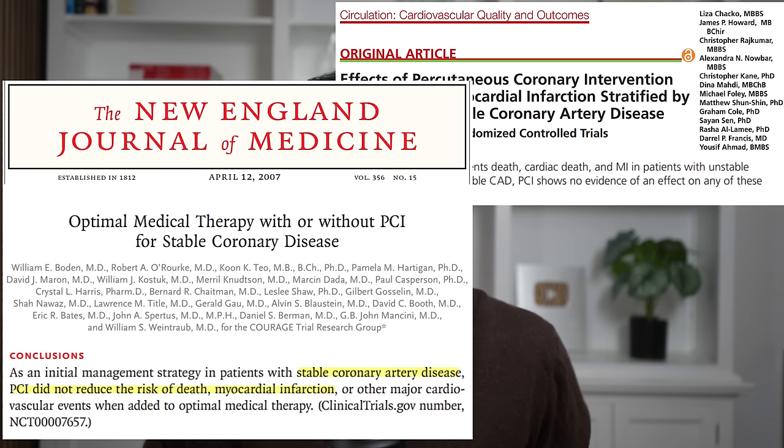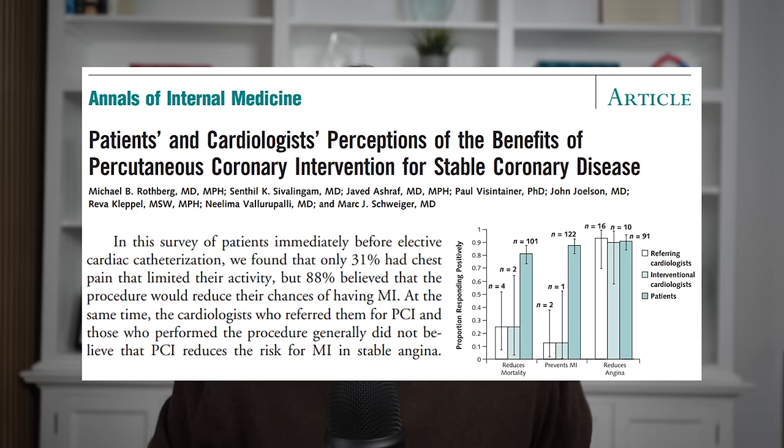Yet most patients with stable disease believe that PCI reduces their chance of a heart attack — like in this study, where nearly 90% of patients who were consented for PCI with stable coronary artery disease thought PCI would reduce their risk of heart attack. So stories like this, where people with no symptoms find coronary calcifications that lead to more testing and then placement of stents, involve people walking away feeling like they had their lives saved by the procedure and then convincing others to go get it. But as we just explained, this is misguided, and in many cases those stents were completely unnecessary.